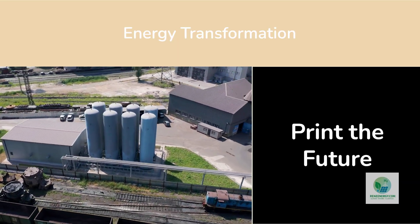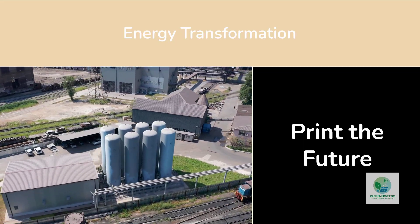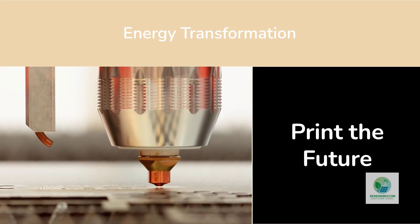The machines that make hydrogen are evolving, and those who understand this shift will lead the next industrial revolution. This is how innovation accelerates energy transformation — not through waiting for the breakthroughs, but by printing them.